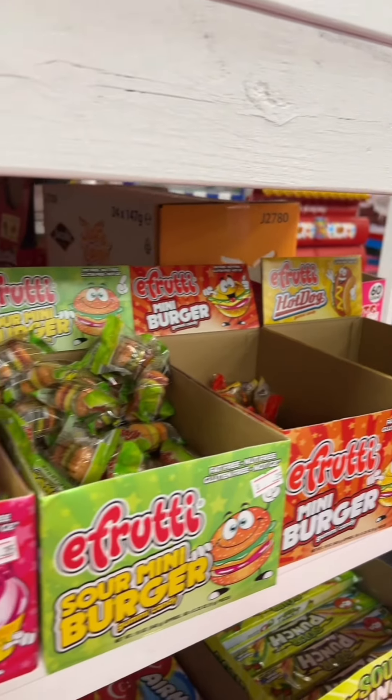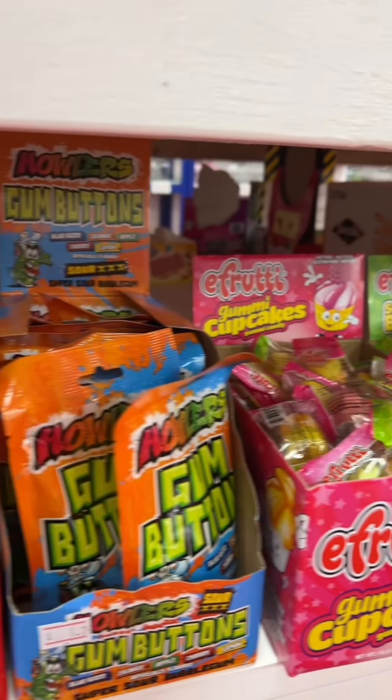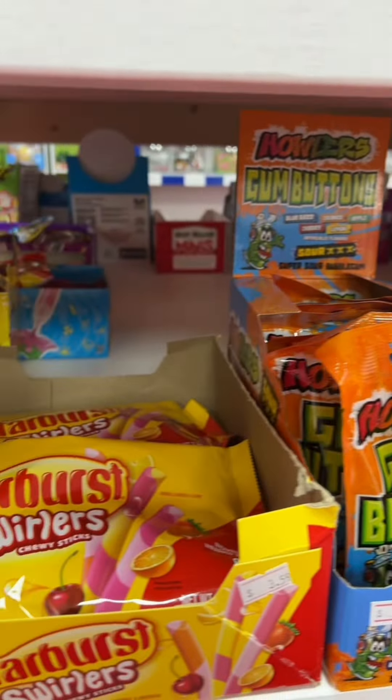Hey, stop what you're doing. Hands up. What were our top-selling candies in store last month?